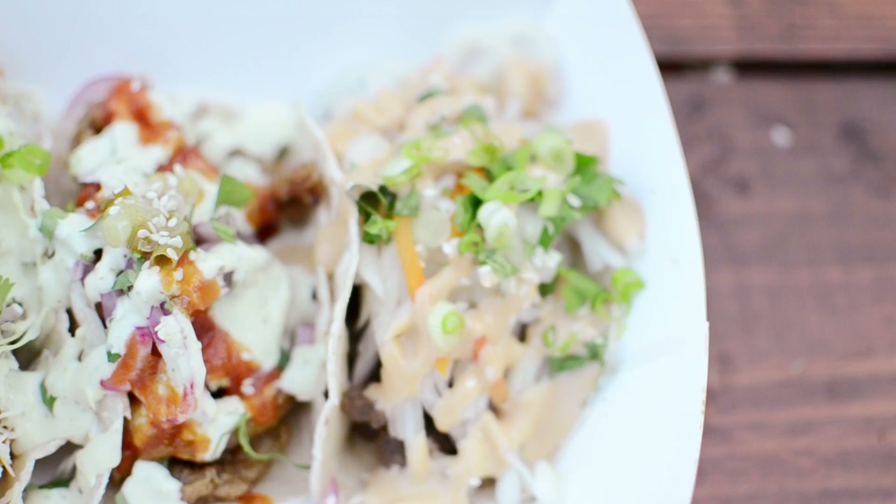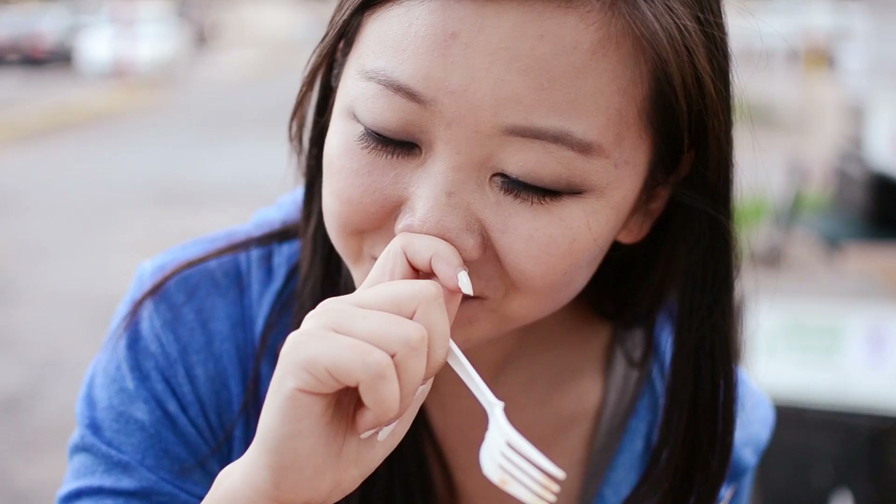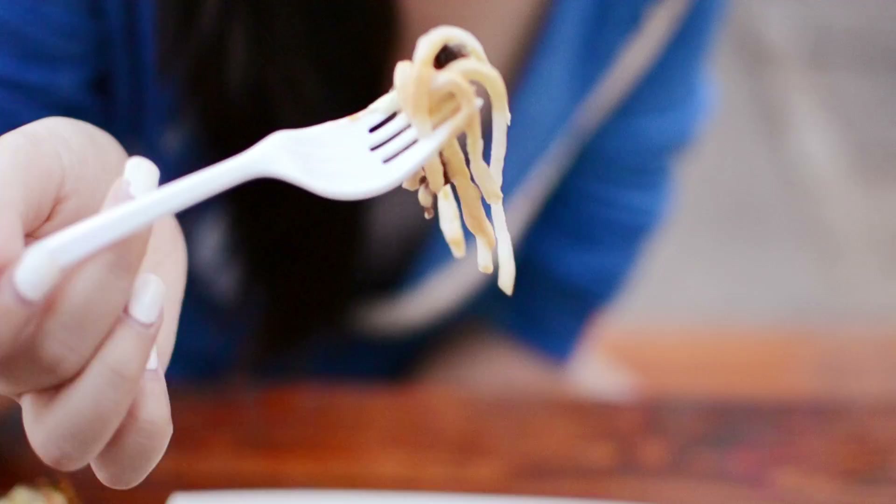Oh my god, that looks so good! Yummy? Spicy? Heavenly. Beef is actually, I think, one of my favorite types of meat.